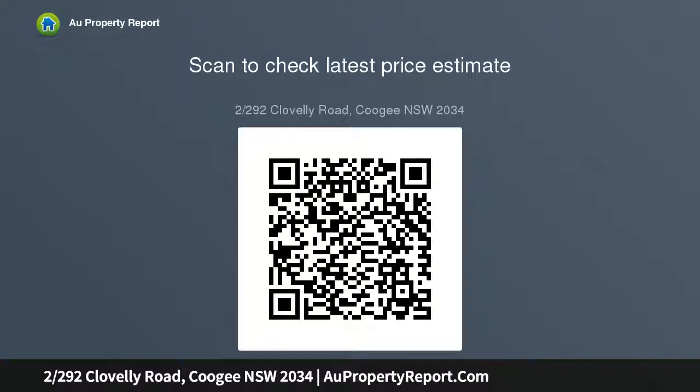Steps from city and Bondi buses, close to popular dining choices, with easy links to shopping hubs. Strata levies: $730 per quarter.